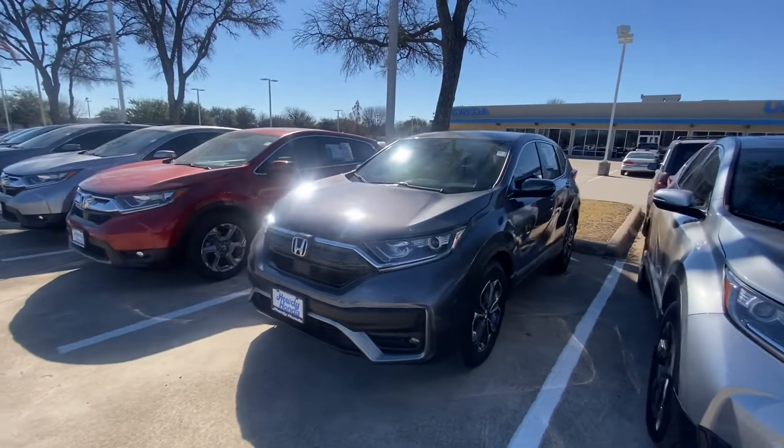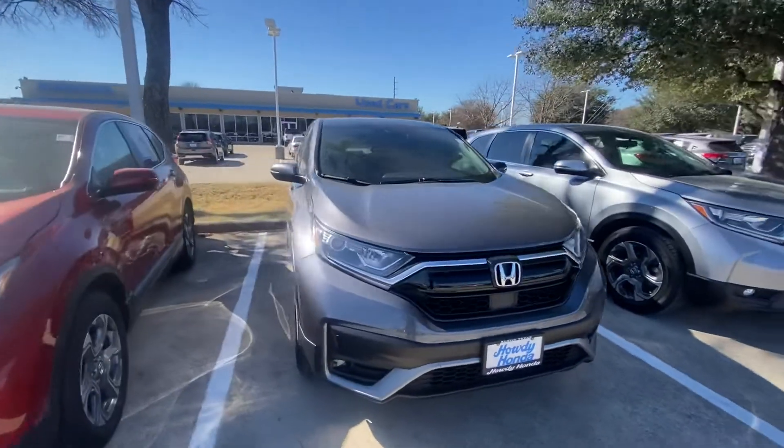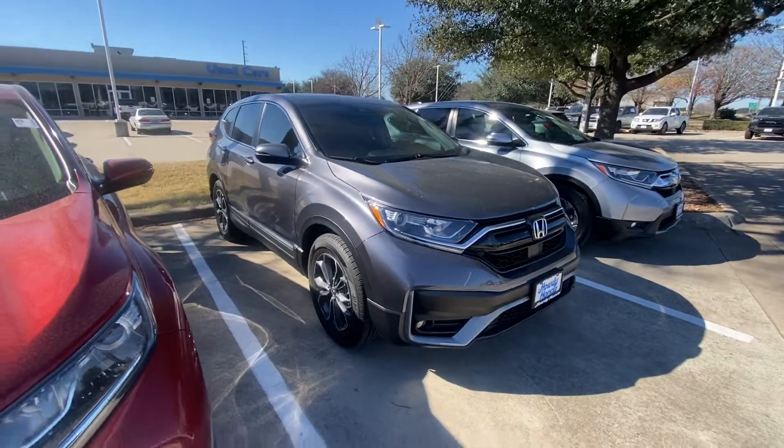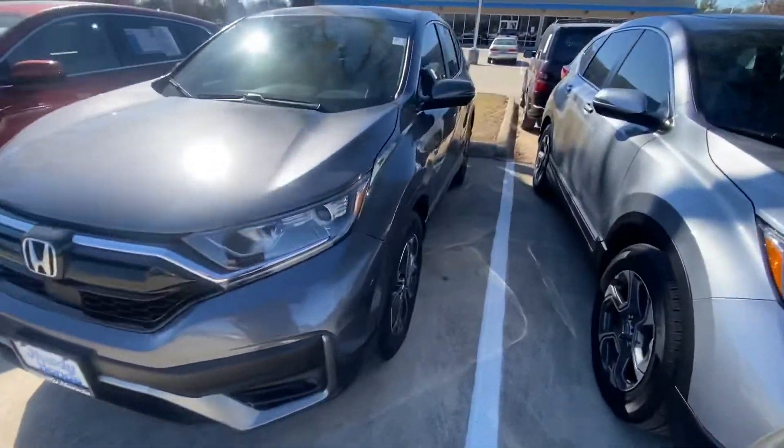Hello, this is Jake from Howdy Honda. I just wanted to do a quick review video on the specific vehicle you inquired about, for your better understanding of its condition. This is a 2022 Honda CR-V, and we'll show you all around.